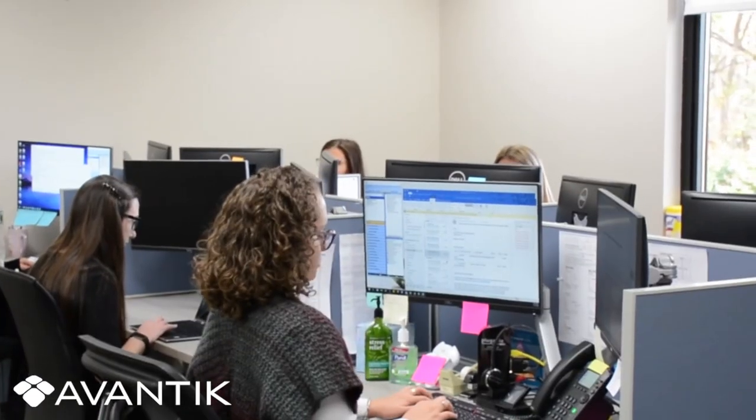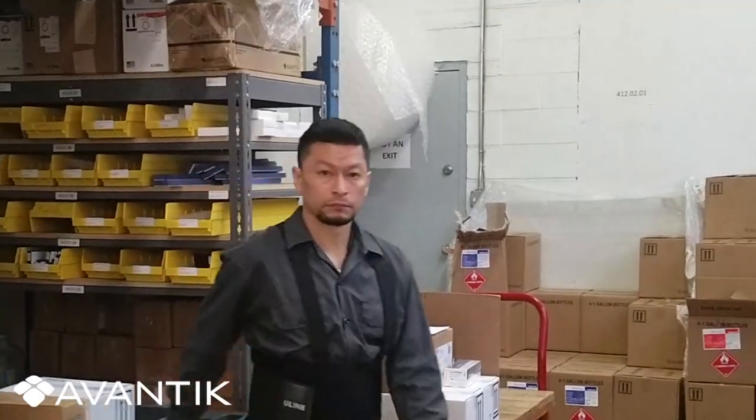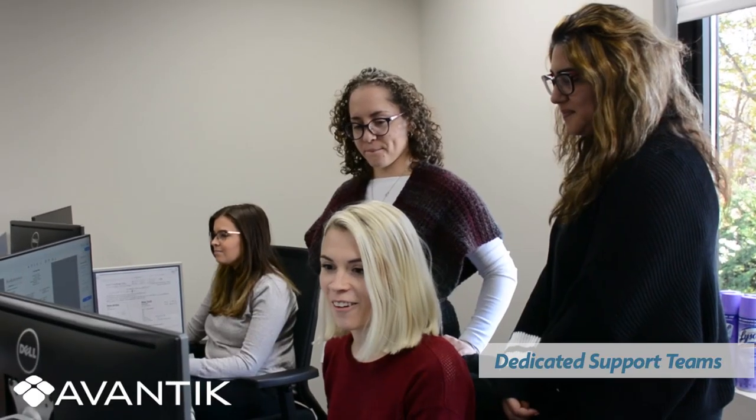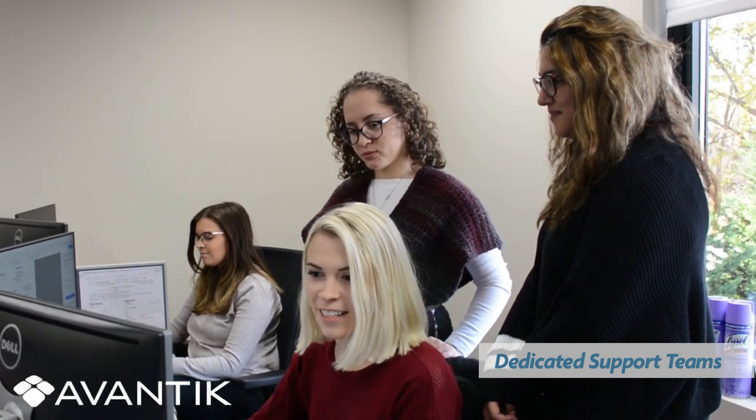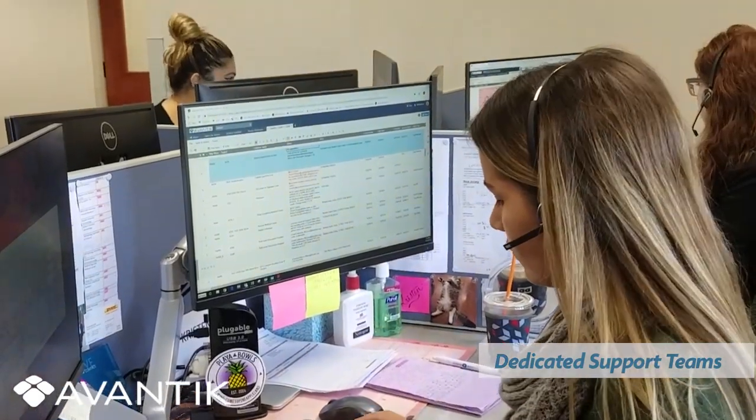Every day at Avantik, our nearly 100 employees strive to meet our customers' needs and ensure complete satisfaction. Our dedicated support teams are committed to supporting our customers in every step of the workflow process, from order taking to service dispatching.